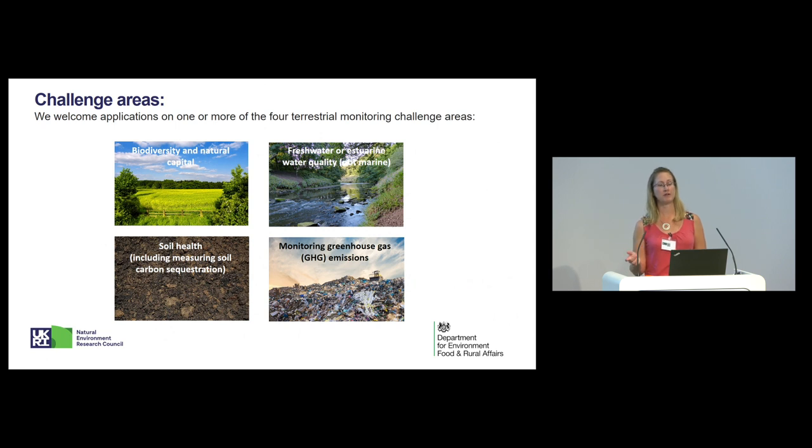We've specified four challenge areas, and they were really reflected by many of the presentations given today: biodiversity, soil, water quality, and greenhouse gas emissions. For greenhouse gas emissions, we've specified emissions from DEFRA sectors, as this is a partnership between DEFRA and NERC — so that's landfill, wastewater, and agriculture as the specific DEFRA sectors in scope. It's important to note that you must stay within those areas, though you'll see they are quite broad in themselves, so there's a fair amount of flexibility within those four challenge areas.